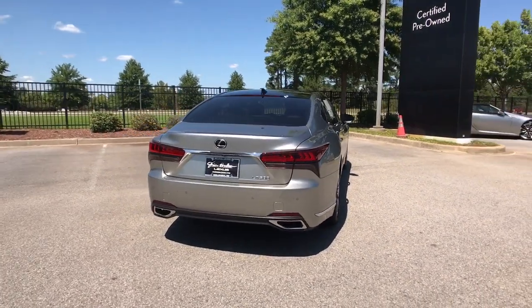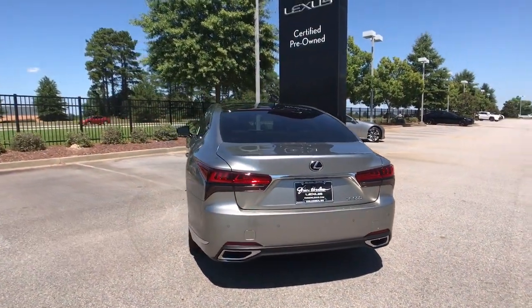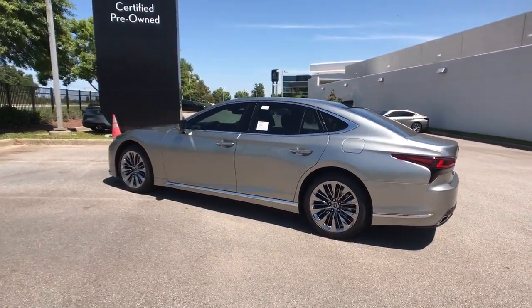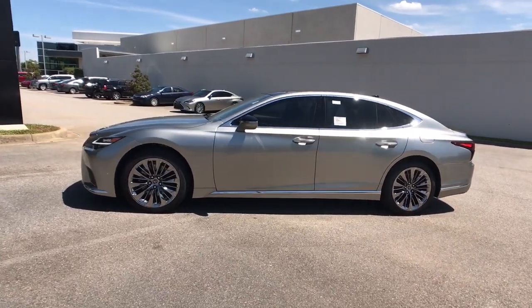The following are some of this vehicle's highlighted options: navigation system, keyless entry, sunroof/moonroof, power passenger seat, aluminum wheels, electronic stability control, dual zone AC, heated front seat, power driver seat, and seat memory.